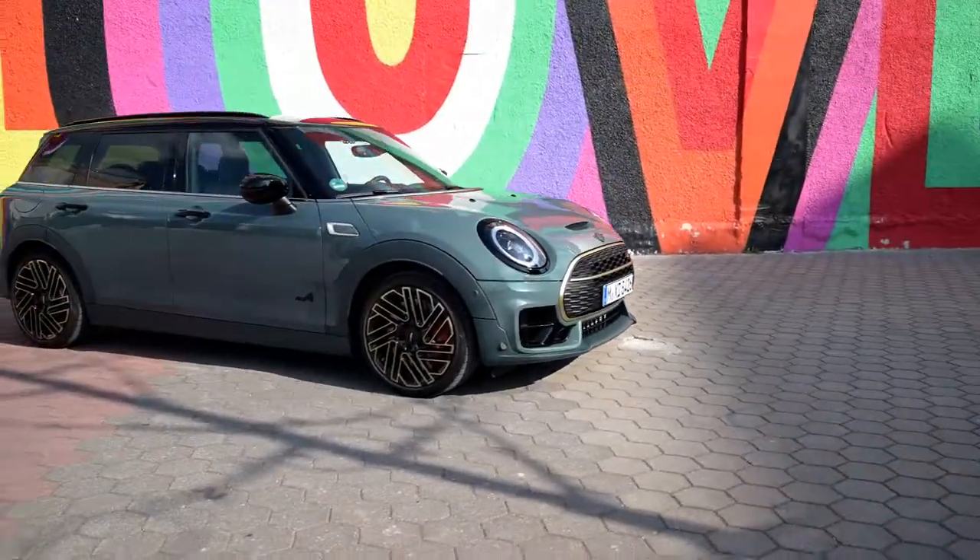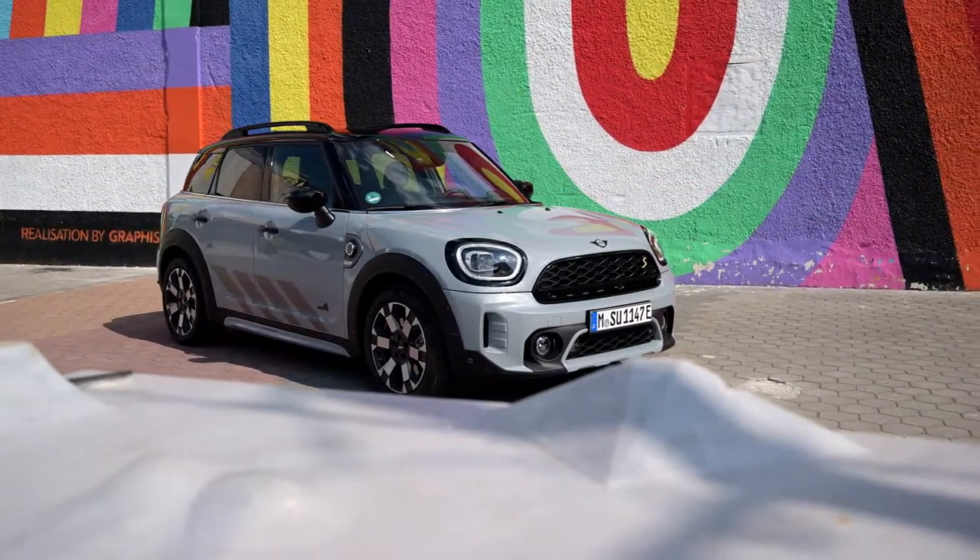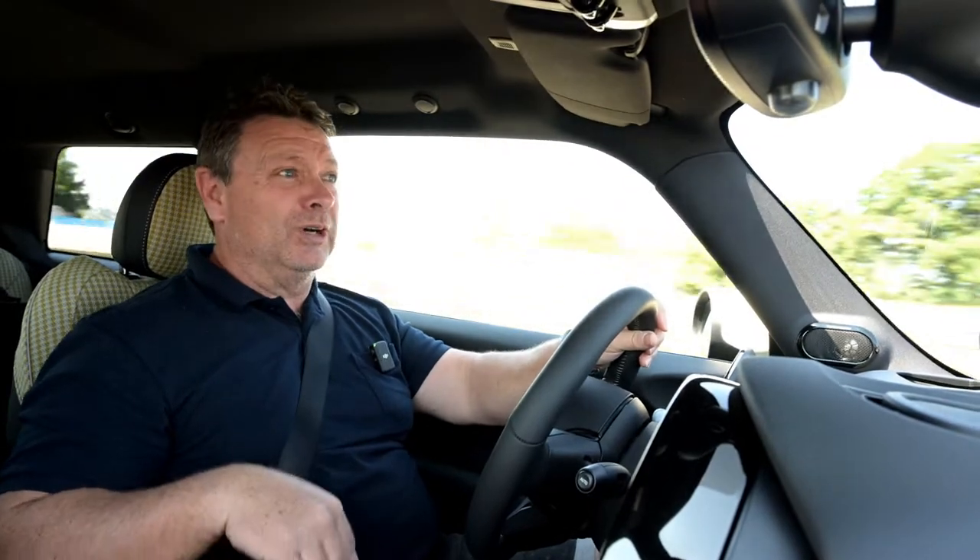They all fit into their own little categories. The Untamed is to do with the Countryman, the Clubman has got the Untold, and with the Cooper S in the two-door, five-door and the convertible, and also the EV or electric Mini, you get the Resolute.